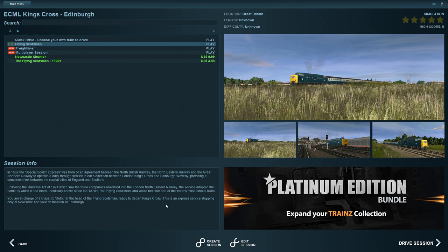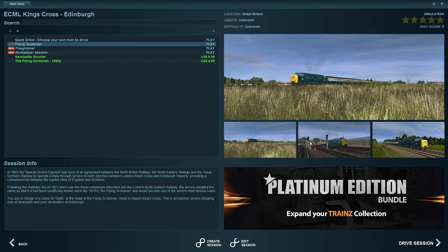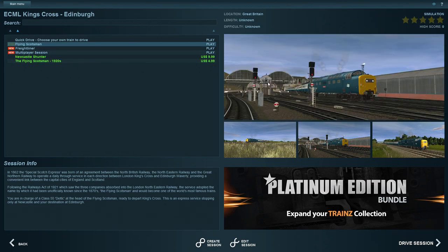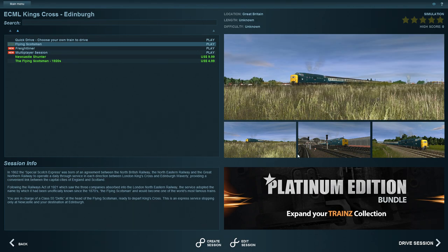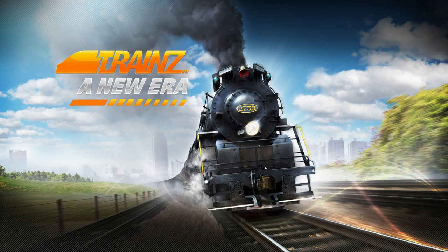It's an express service stopping only at Newcastle, with our destination at Edinburgh. Let's see what this looks like - we're starting at King's Cross today. I've been mildly impressed with the graphics from previous videos, but I don't know how much there is on this route. We've done the tutorials, but we haven't really done tutorials on British engines. I think there potentially needs to be tutorials for every single train - that would set Trains: A New Era apart.